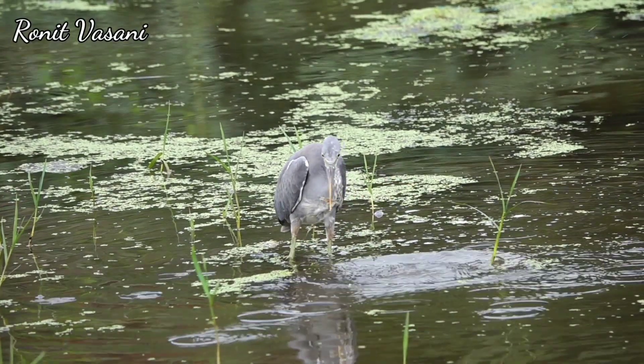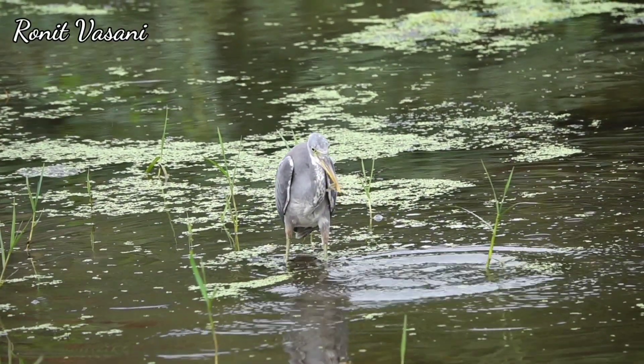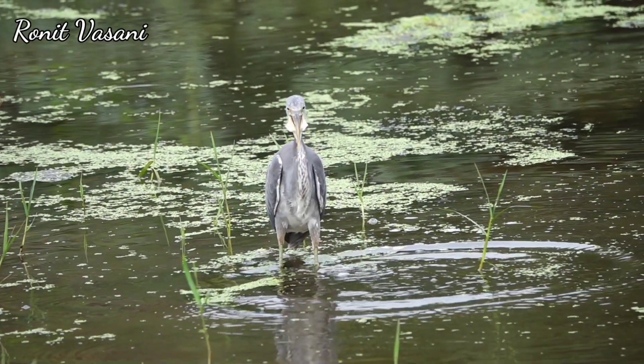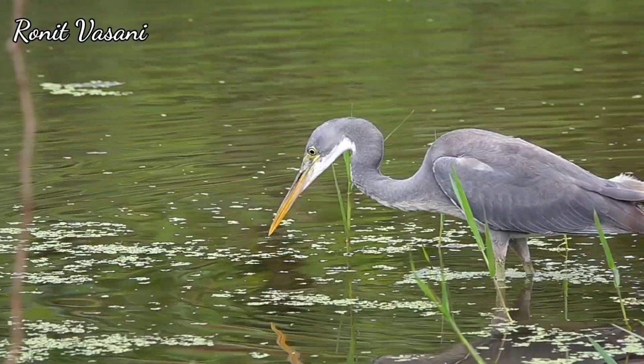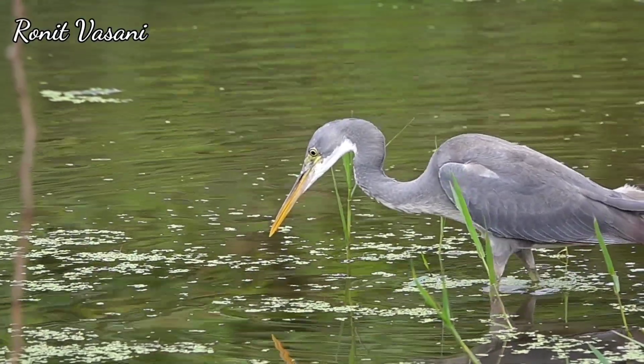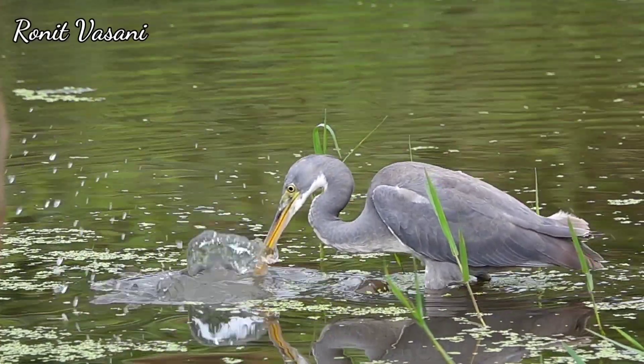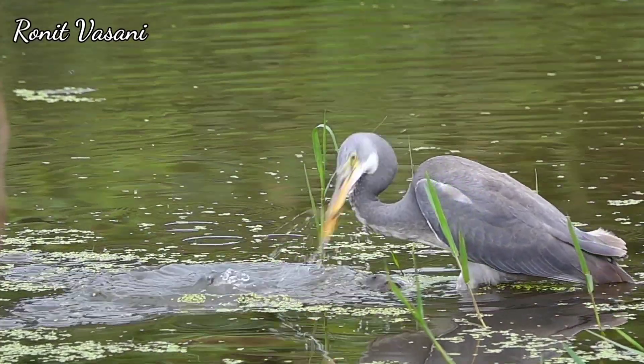What makes these birds truly remarkable is their adaptability. They've been observed adjusting their techniques based on the type of prey and environmental conditions. Watch closely as the egret's yellow feet become submerged — they use their specialized toes to delicately navigate the water, zeroing in on their unsuspecting prey.